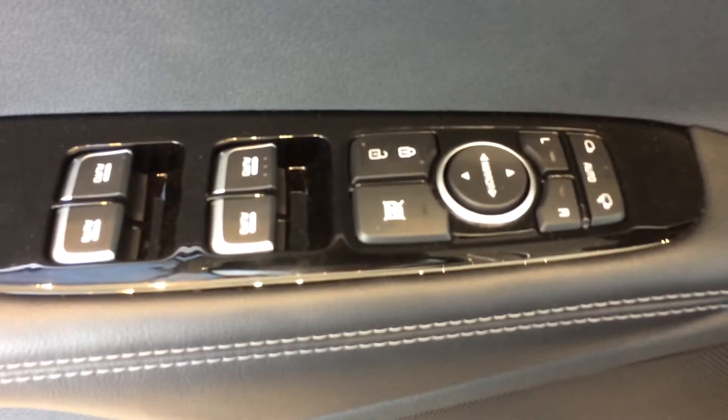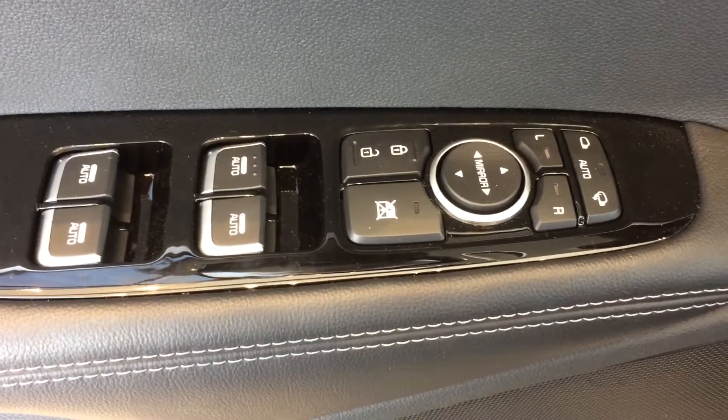This is my SX trim level — two programmable seat positions, auto fold mirrors, power windows, power doors.